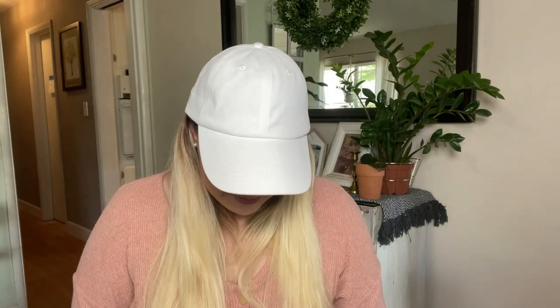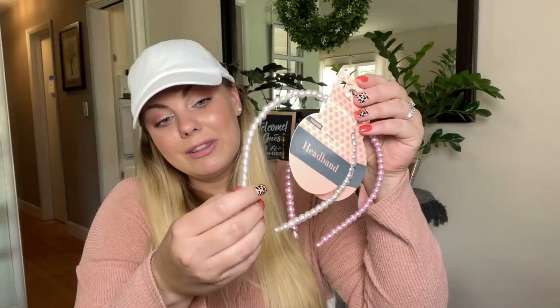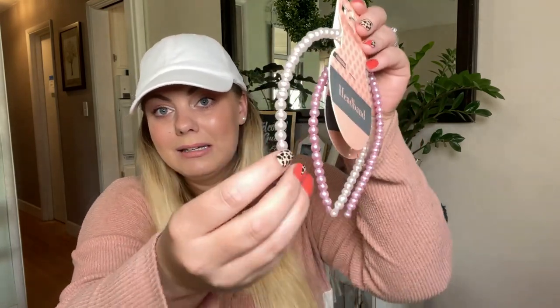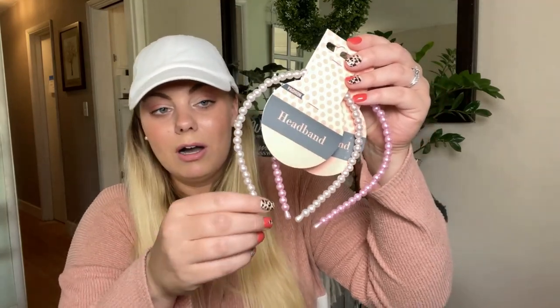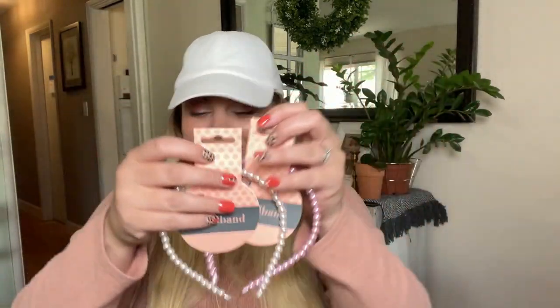I picked up some headbands for my daughter — you get a pack of six in all different colors. At Walmart these would go for maybe three or four dollars. She's also obsessed with JoJo Siwa right now. And I found some really cute pearl headbands with individual beads strung on them — they look so cute for a little girl. The bottom part appears secured so the beads shouldn't all come off.